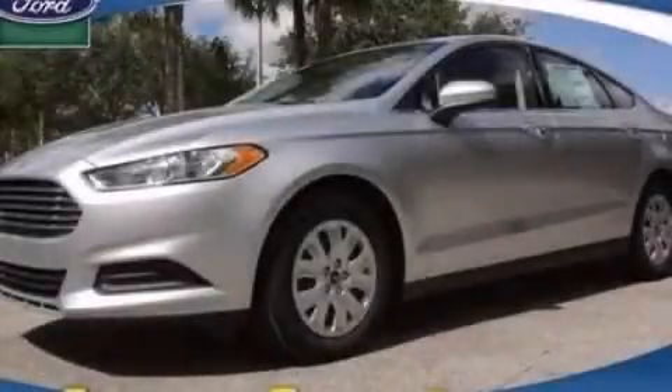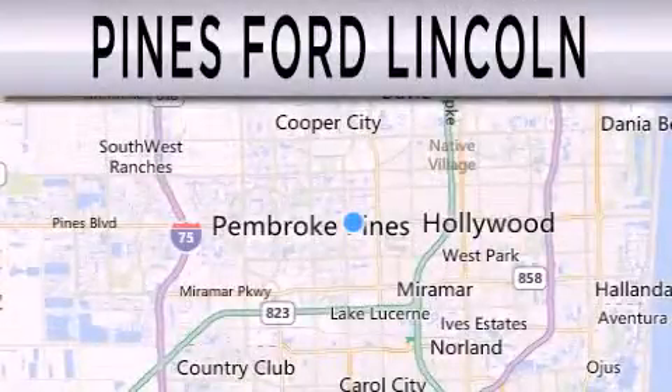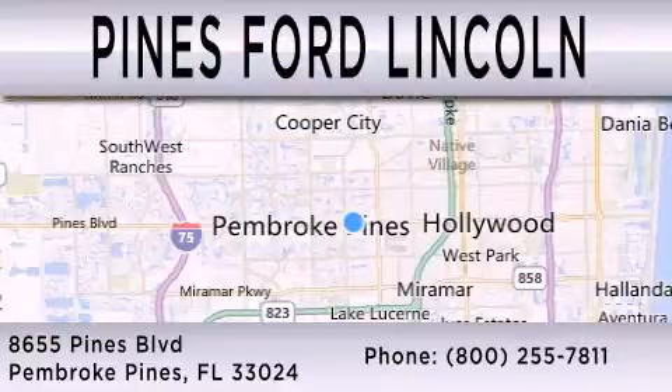We hope you found this video informative. Please contact us today. Pines Ford Lincoln is dedicated to doing everything possible to ensure the experience you have selecting your next vehicle is as pleasant as possible. We are located at 8655 Pines Boulevard in Pembroke Pines.